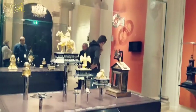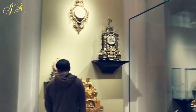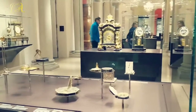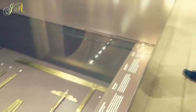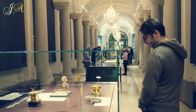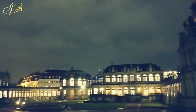Now we are at the Mathematics and Physics Museum, which has collections from the Saxon electors. We spent the whole afternoon in the Zwinger, but we did not get time to visit the Porcelain Museum — maybe next time.